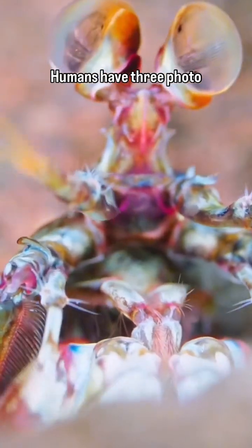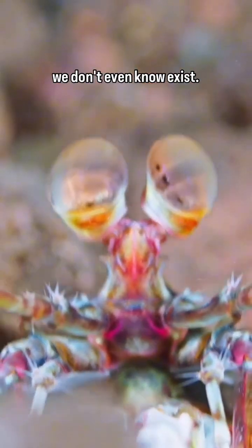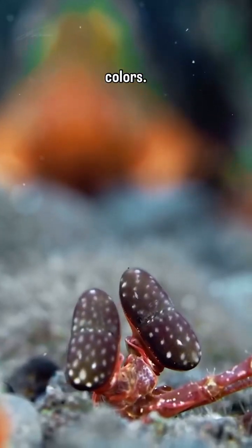Mantis shrimp also have the most complex eyes in the animal kingdom. Humans have three photoreceptors, while mantis shrimp have 12, meaning they can see colors we don't even know exist. However, they're not very good at detecting the subtle differences between these colors.